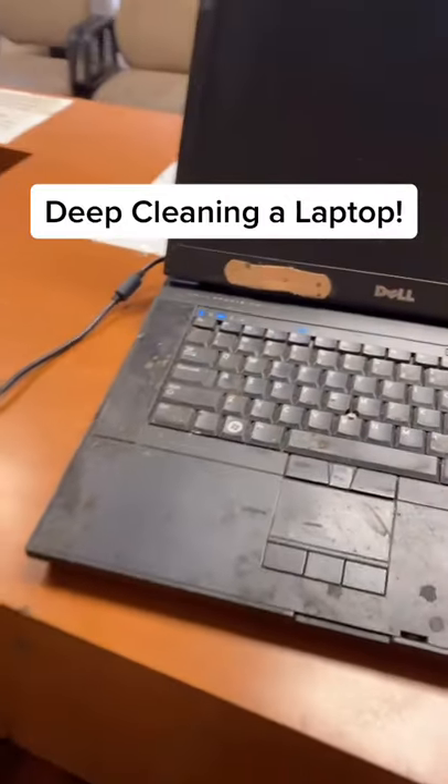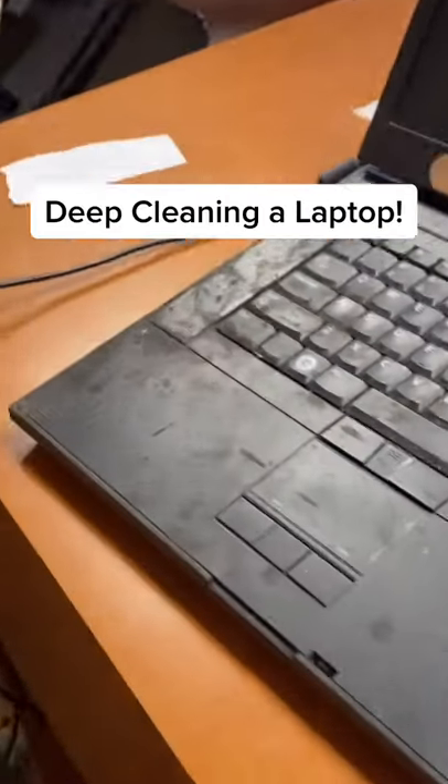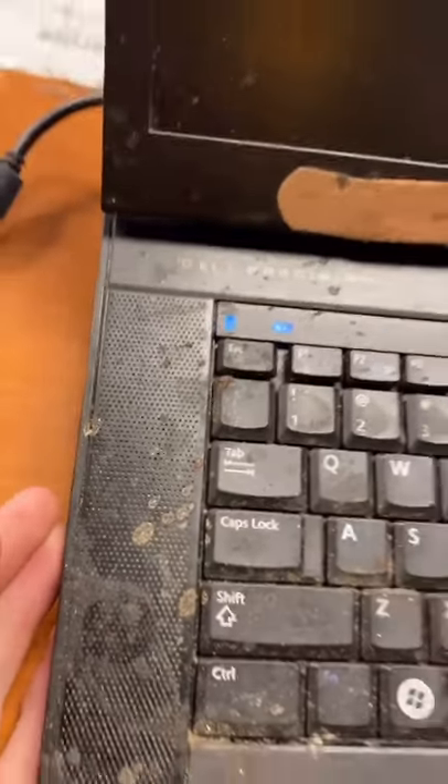Look what this customer just brought into me to get cleaned. I own a computer shop and this customer just brought in this laptop for me to clean. He's giving me an hour, so let's see what we can do. Let's give you guys a closer look — I don't even know why he has a band-aid on there. Look at the top of that. Let's get started!